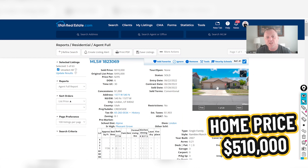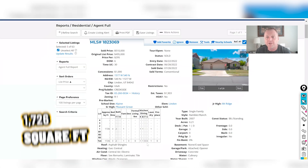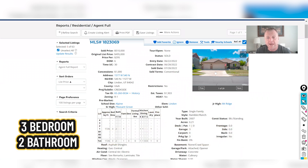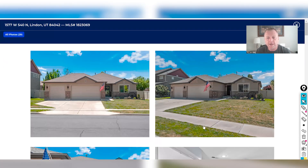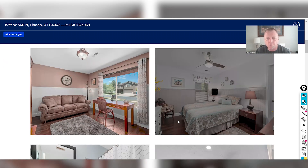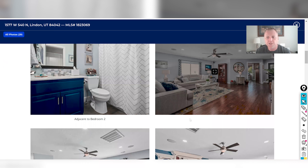Here's a home that sold for $510,000 — 1,726 square feet, a rambler with no basement, three bedrooms and two baths. Taking a quick look inside, it's a nice home with wood floors that have a hand-scraped look, whether laminate or engineered hardwood. The home shows well.